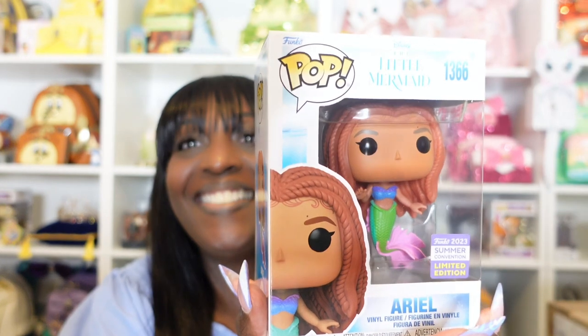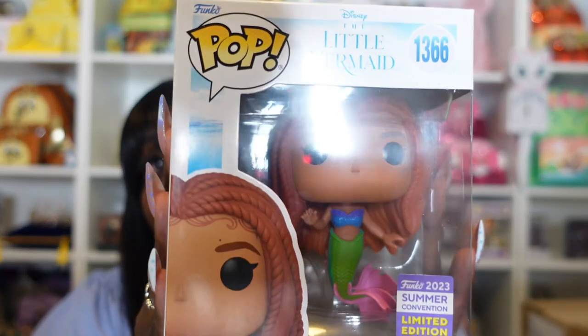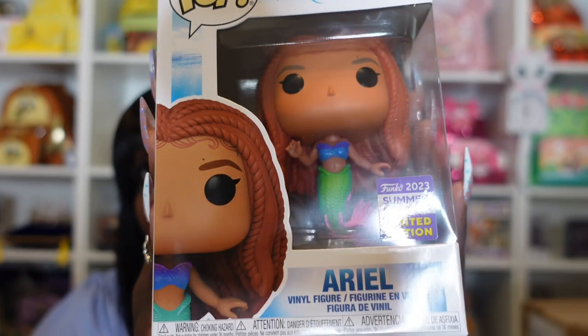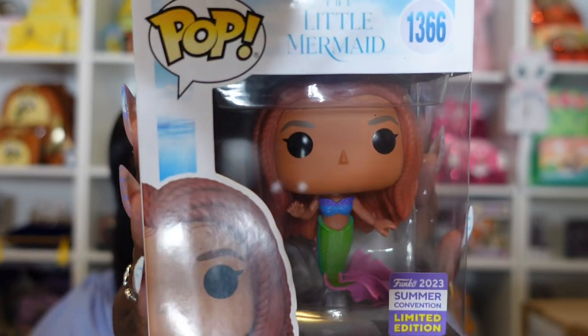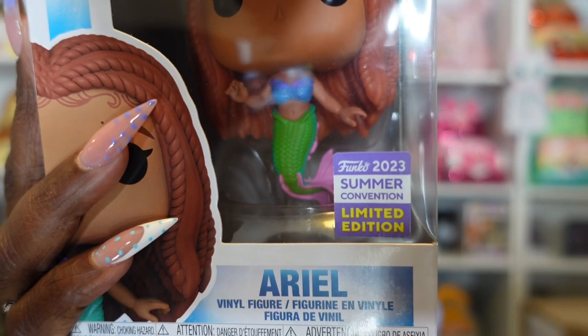This one I believe is gonna be a Funko Pop because it does say Funko.com. It's the size of a Funko box. Oh snap, y'all! It is our Funko 2023 Summer Convention Limited Edition Ariel. This is number 1366, and I got this from Funko.com. I believe it may be exclusive to Funko.com, but don't quote me on that. I know on their website it is currently sold out. You can see it has the Funko 2023 Summer Convention sticker there on the front.